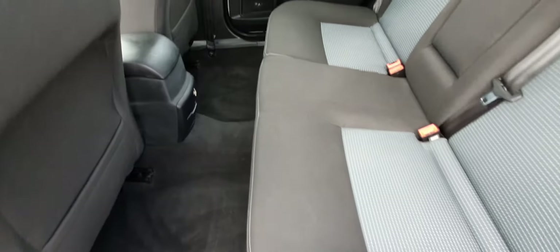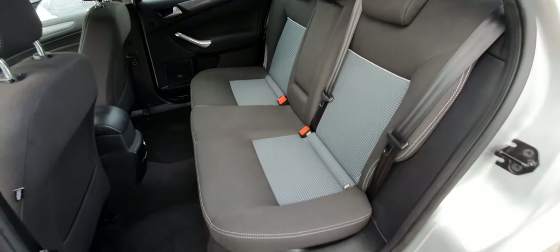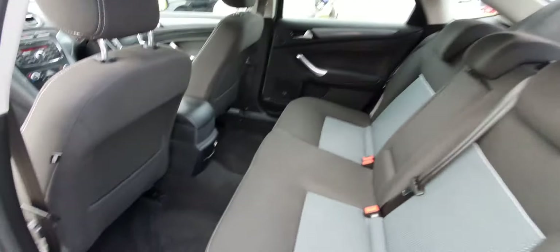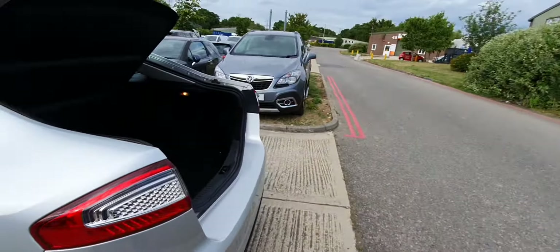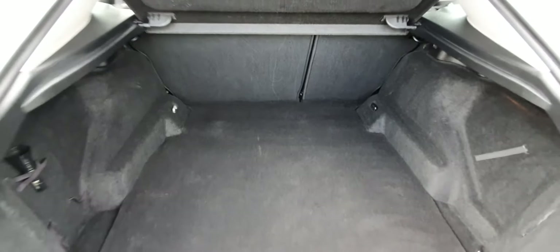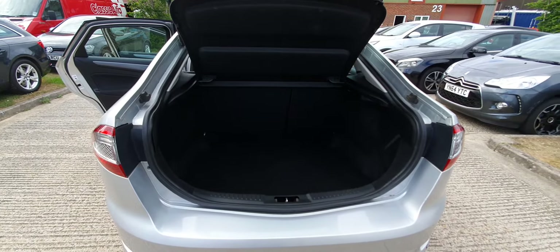These Mondeos just have so much room in them. The seats are in a decent position at the front and you get so much leg room in the back — really practical vehicle. The back seats are again in good order with no real scuffs or scrapes. And the boot is massive — world's biggest boot. When the seats go down as well you can put a lot of stuff in these.